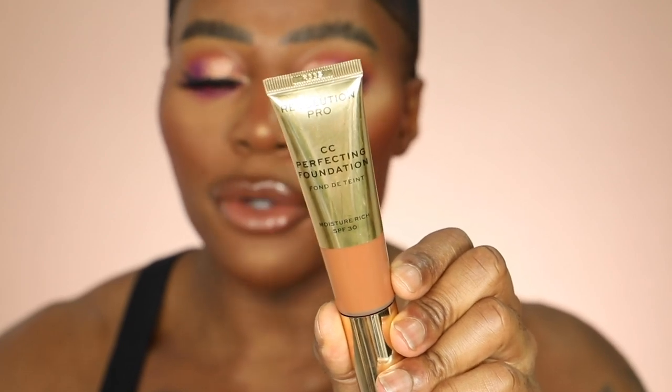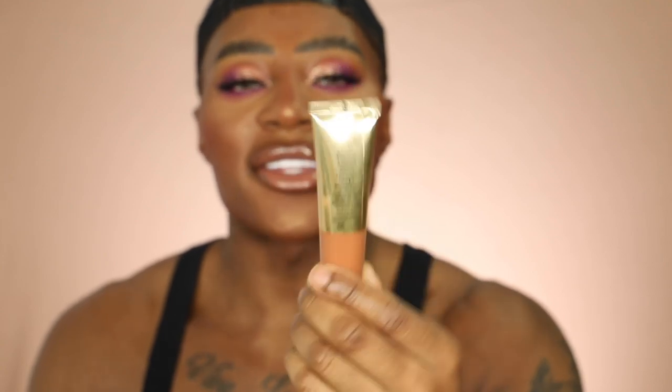Let's start with light coverage first. The first foundation would have to be the Revolution Pro Moisture Rich SPF Perfecting Foundation. I got this maybe two weeks ago and included it in a video. It's definitely more of a medium coverage — you can build up to full, but I'd say it's more sheer to medium. It felt amazing on the skin, wore amazing, and it definitely dried down to more of a natural skin finish. I'm in shade 14.7 — it is a bit red for me, but because I wear lighter concealers anyway, it just works.